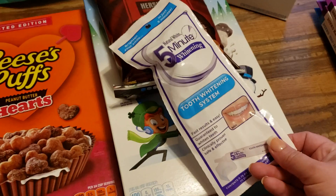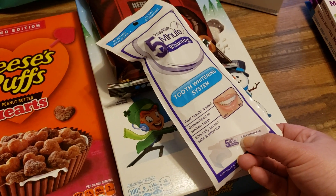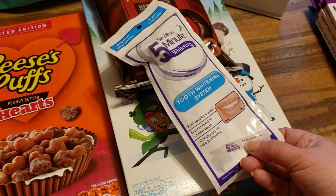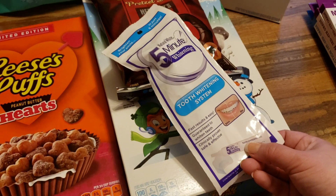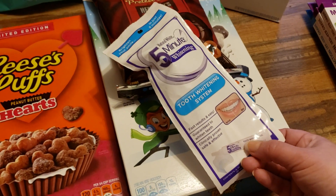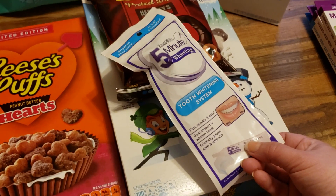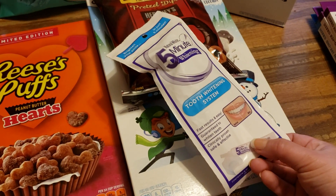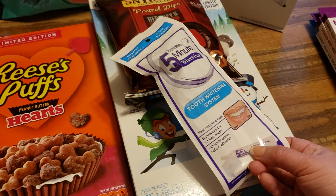I did purchase another one of these natural white five minute whitening systems. Is it like going to the dentist? Absolutely not. But is it pretty good? Yes, and I definitely think it's worth $1. I have a little tiny mouth — I know, hard to believe because I talk so much — and the tray is small. So if you have a smaller mouth, it's perfect. This fits perfectly in my little teeny mouth, and it works, I want to say, like a 7 out of 10. It is not bad and definitely worth the dollar.